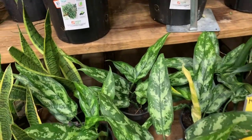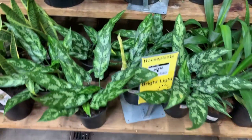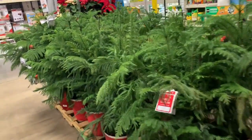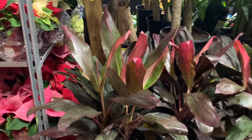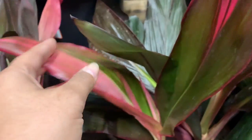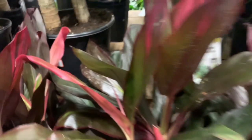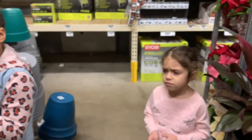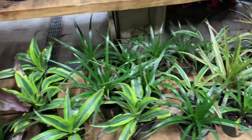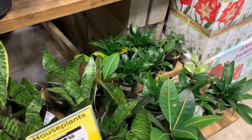I really like these aglaonemas — I don't know what variety they are but they're super pretty. Ten bucks. There's a bunch of poinsettias, some Norfolk pine, pretty cordylines — I love the way these new leaves come out, the leaf is so pretty. Some dracaena, very pretty, and some more sansevieria.